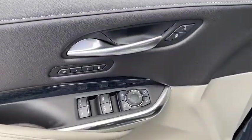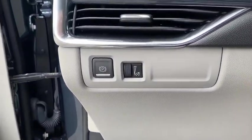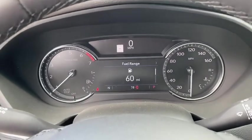Power passenger seat, traction control, leather-wrapped steering wheel, dual airbags, power steering, four-wheel disc brakes, cold weather package.